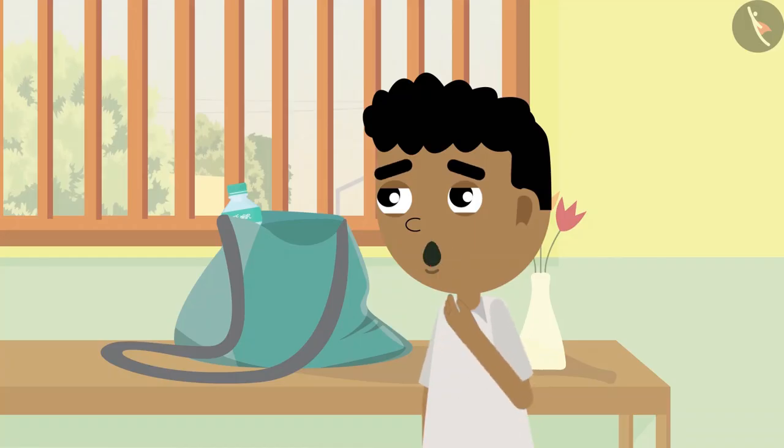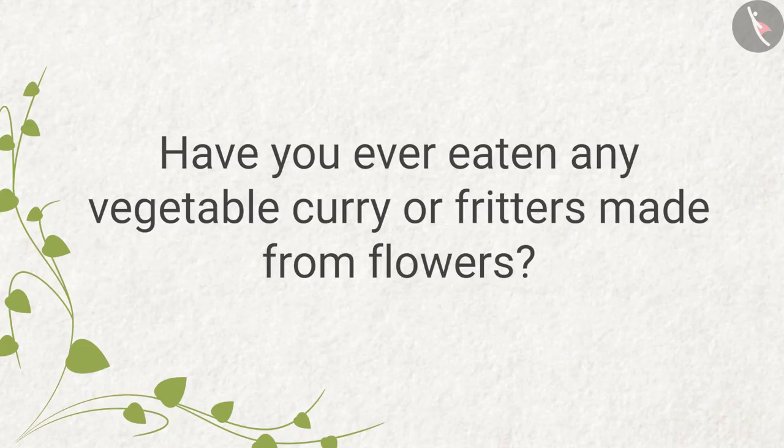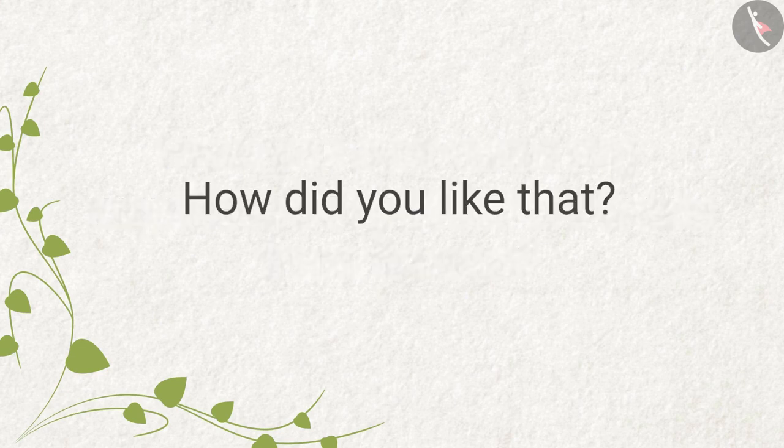'Huh — fritters?' On hearing about fritters, Bittu's mouth began watering. Have you ever eaten any vegetable curry or fritters made from flowers? How did you like that?